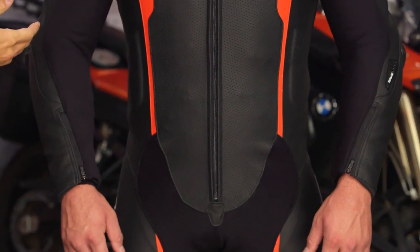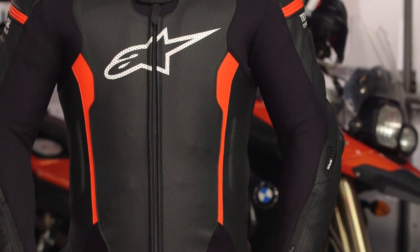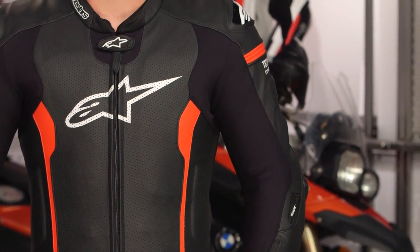The differentiation as we go up the food chain really becomes the Atom V3, which has a little bit more stretch, and then the GP Tech V2, which is the Marquez suit that's kangaroo. Outside of that, I don't know why you need any other suits.